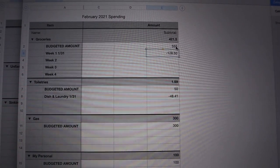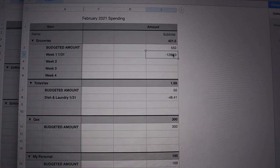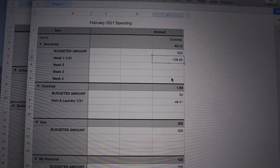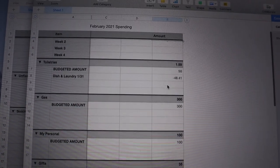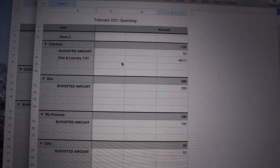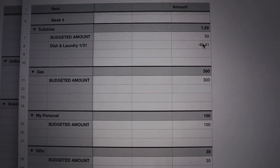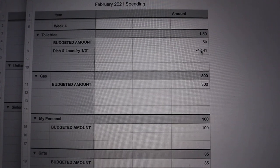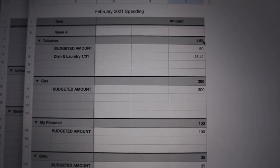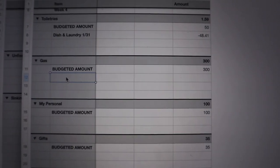I have about $9.50 left in groceries this week, or maybe a little extra for week four to stock up my pantry. For toiletries, the budgeted amount is $50. Just last night I had to stock up on laundry detergent and dishwasher detergent — that'll last a couple of months at least. I subtracted $48, so I have $1.50 left in that category.